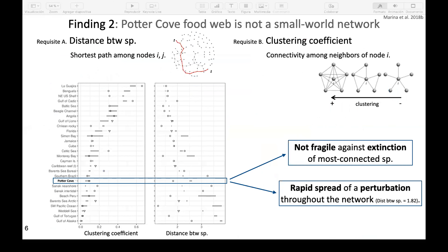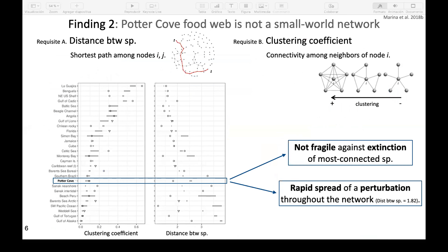The second finding concerns the small-world pattern — a structural property commonly studied in complex ecological networks. We found that Potter Cove's food web does not present this particular structural pattern, which means dynamically the food web will not be fragile against the extinction of the most connected species. However, because of the short distances in terms of interactions between species in this food web, we suggest a rapid spread of any perturbation throughout the network.